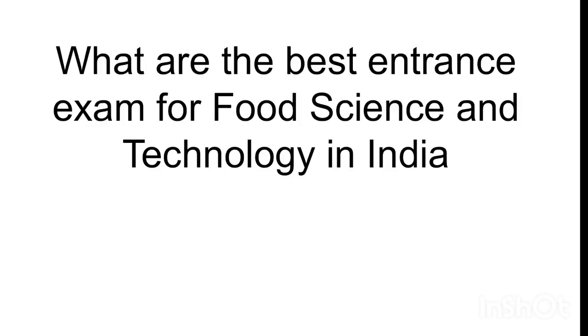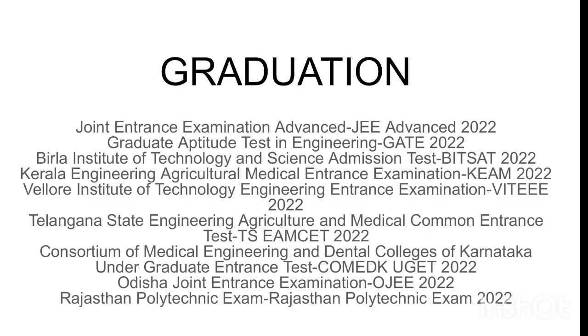What are the best entrance exams for food science and technology in India? For bachelor's degree, the first exam is JMEE (Joint Entrance Examination). For master's degree, the GATE examination is primarily used for pursuing MTech or MSc.